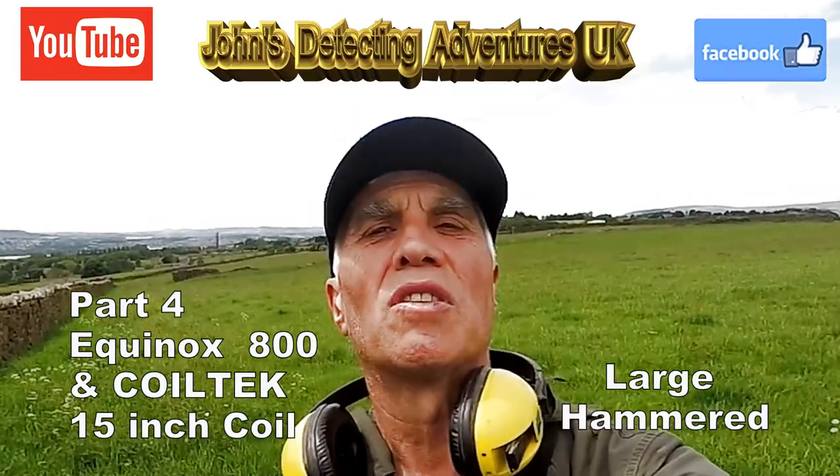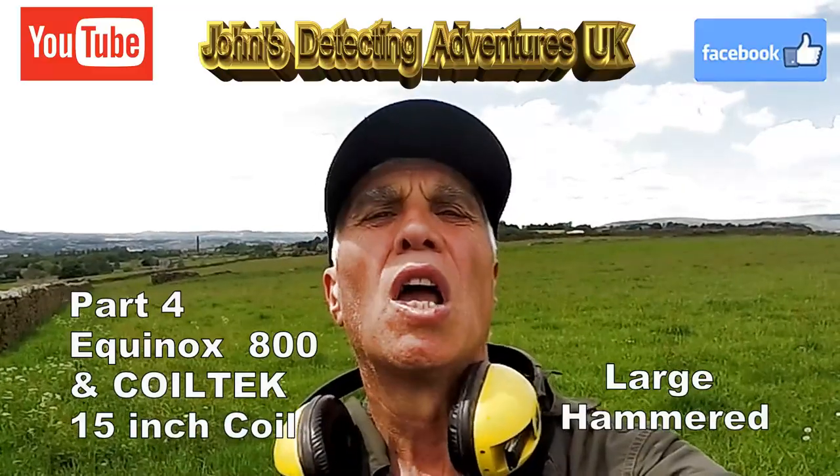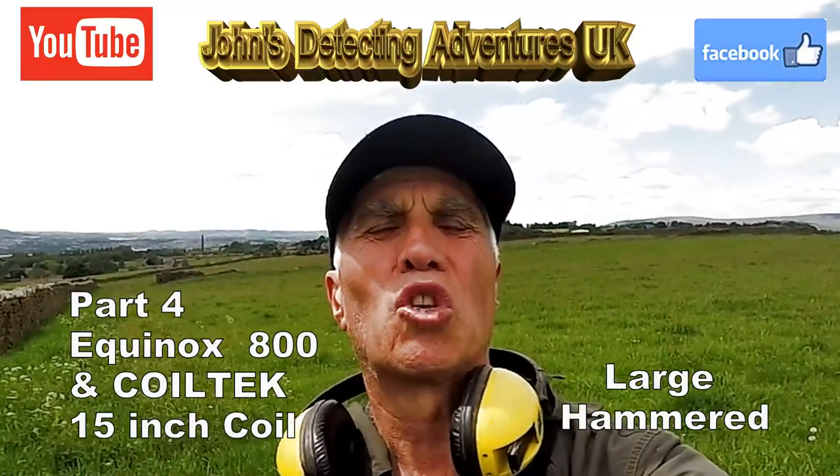Welcome to John's Metal Detecting Adventures. Here we are today on pasture land trying out the Cooltech 15-inch search coil again.